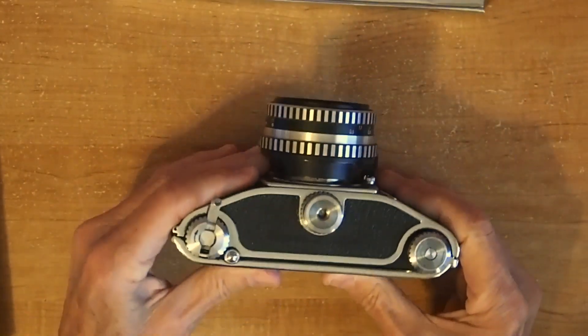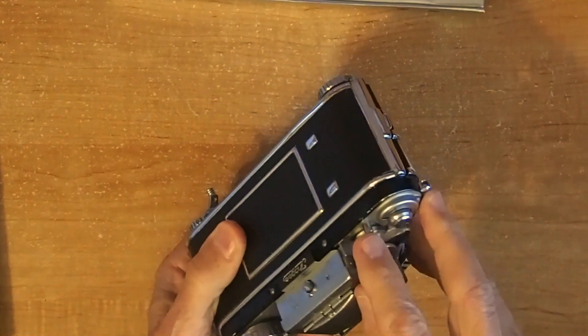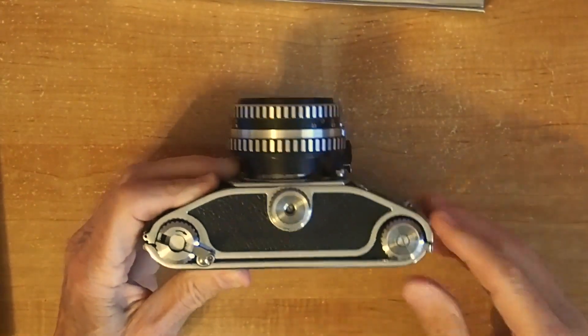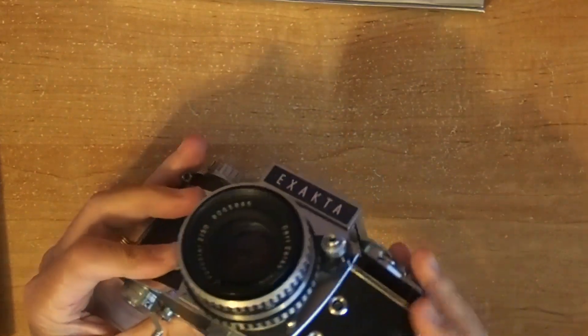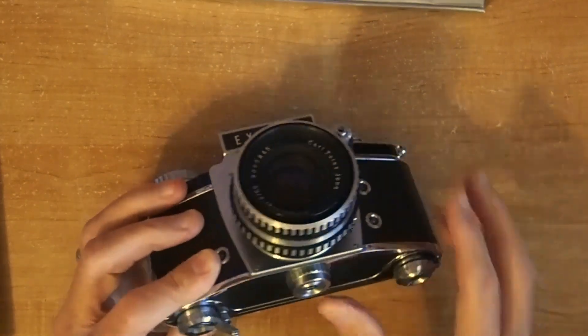On the camera bottom, we have the rewind knob. To use that, you'd have to push this release knob up here to rewind it. And again, the film is in the opposite direction. This knob is just used to open the back, and of course this is the tripod socket.